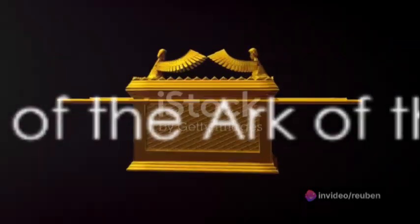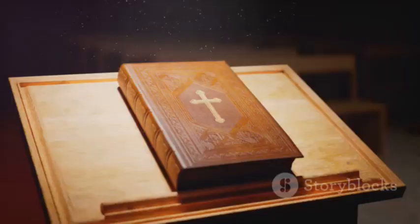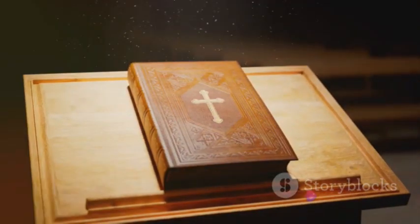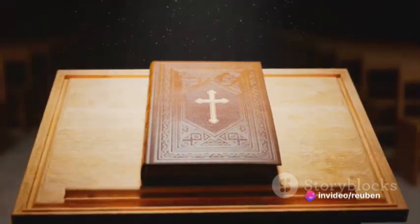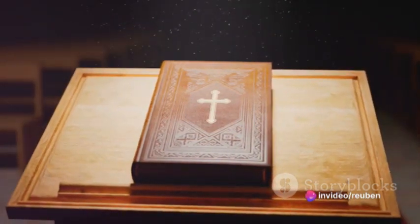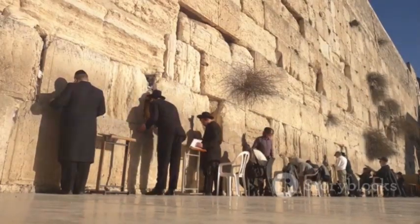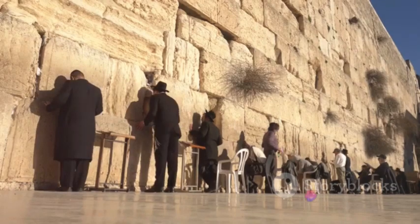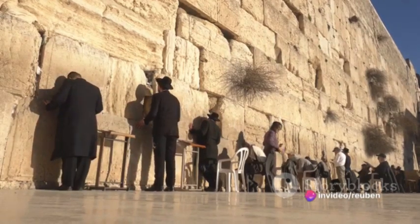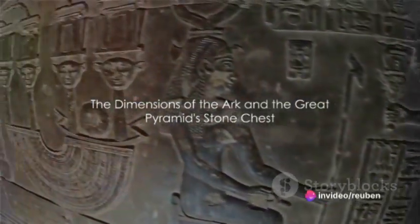Our saga begins with the creation of the Ark of the Covenant. According to the Old Testament, this sacred chest, covered in gold and topped with a lid known as the mercy seat, was said to contain divine objects: the Ten Commandments, Aaron's rod, and a pot of manna. Crafted as per God's instructions, it became the centerpiece of the Israelites' spiritual life, guiding them in battles and decisions.